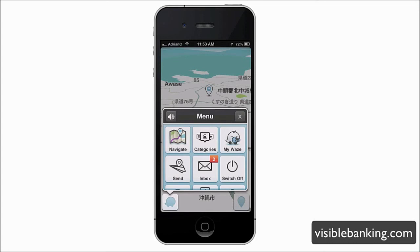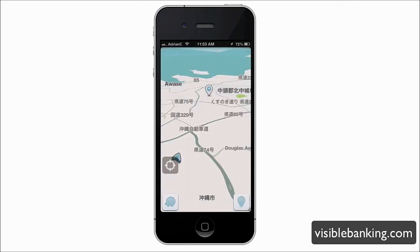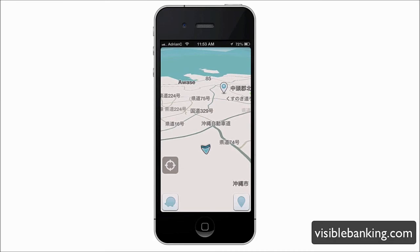What do you guys think about Waze? Do you find it useful as a GPS application? What about those social features? Let us know in the comments. Don't forget to leave your suggestions for future app reviews. If you enjoyed this video, please like it and subscribe to our YouTube channel for more. Visit visiblebanking.com to learn how to excel in digital engagement and achieve social media ROI. Thanks for watching, and I'll catch you in the next video.